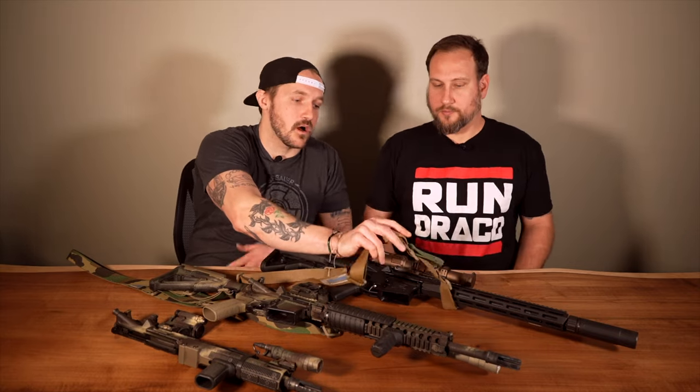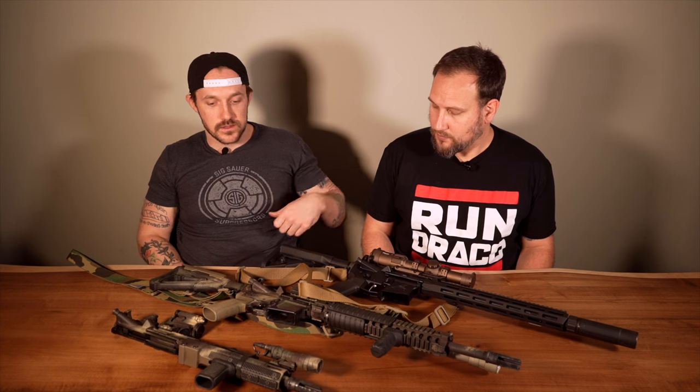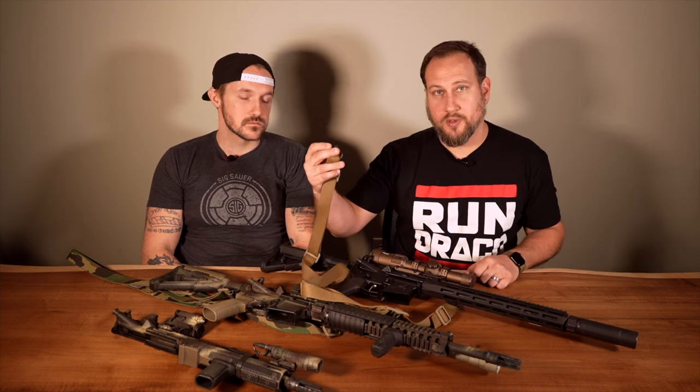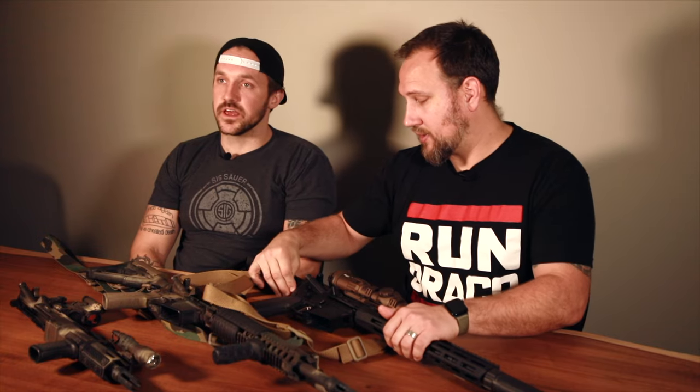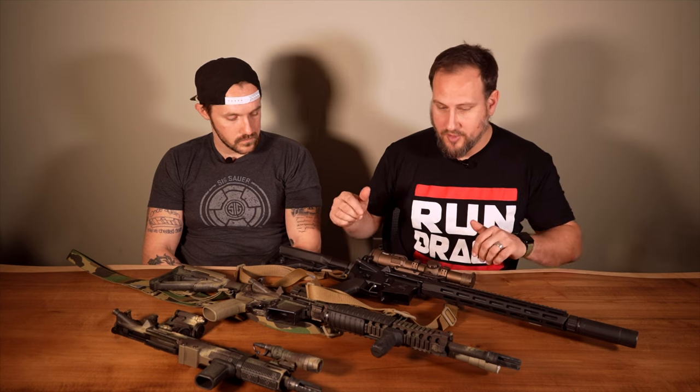We both run Blue Force Gear slings. One thing I really like — and there are a lot of different companies that do it — is the ability to make adjustments with one hand while the rifle's on body. You just grab that little tab and move it back and forth to tighten and loosen. It makes it really easy to go from tight to loose whenever you need to. QD clips are also great — you can mount the sling straight to your stock, but if you need to get it off quickly or go in and out of a case, QD is awesome.